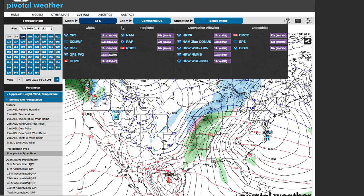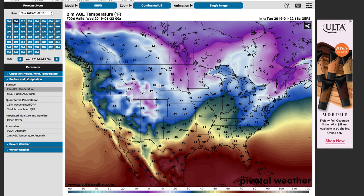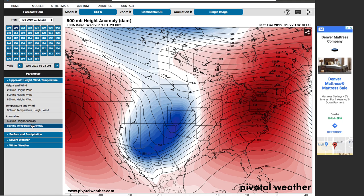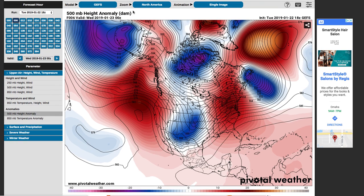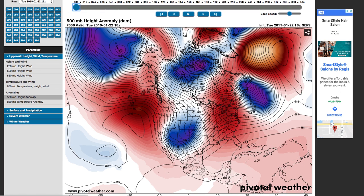Now we'll go to the models and look at the GEFS — the ensemble American model. This blends several different runs of the American model together, averaging things out for better long-range forecasting. We'll look at 500-millibar height anomalies, just below the jet stream level, zoomed to North America. We'll loop through the general storm pattern first, then look at individual storm systems using future radar. Right now there's a big storm system in the central plains bringing some snow to that region.